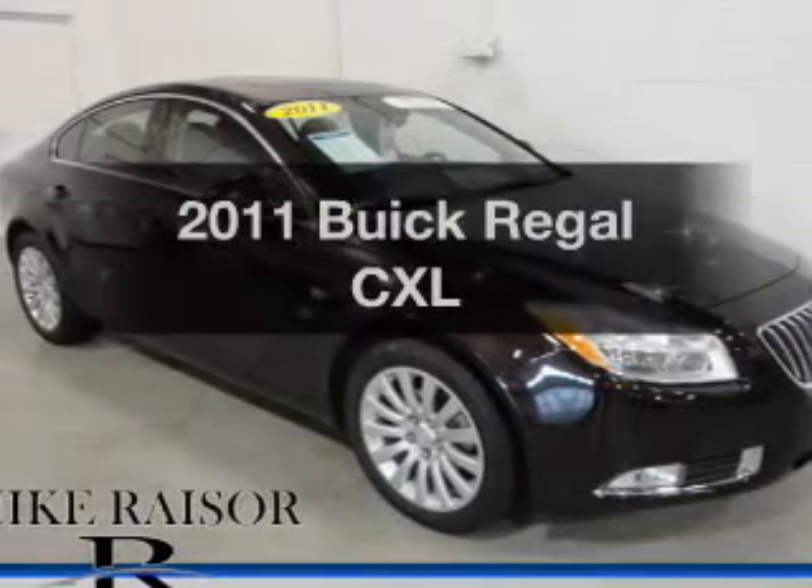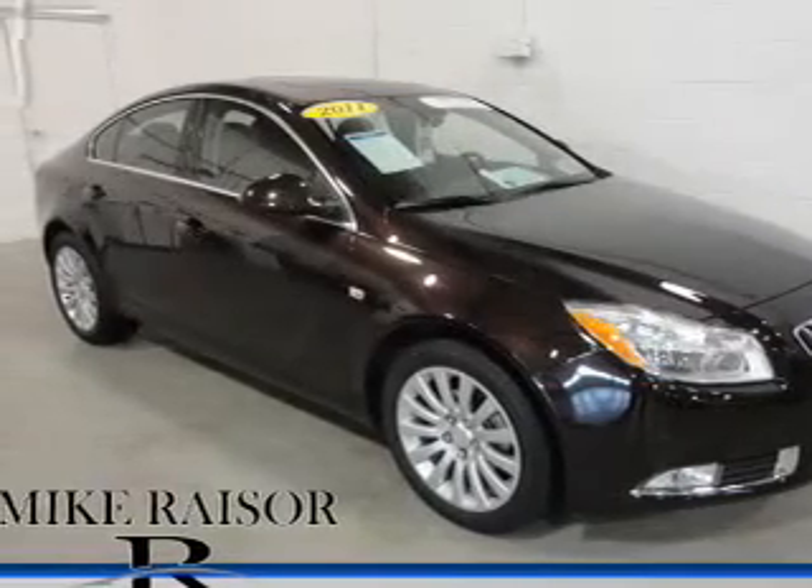Check out this 2011 Buick Regal. If you're looking for a first-rate auto, this one could be yours today.